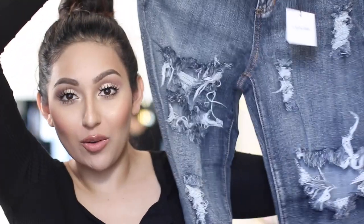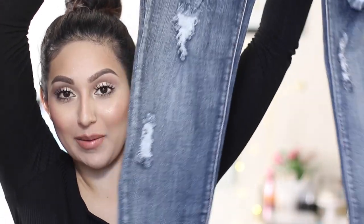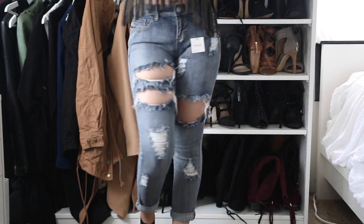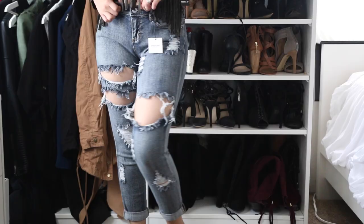The other jeans I got are these. Now these are kind of more of a boyfriend style. I never wear these type of jeans because I feel like I look weird in them, but then sometimes I see them on other girls and they dress so cute. So I'm gonna give them a try. These are all ripped as you guys can see and they just kind of fold at the bottom. But I got these in a size 5 because I want them to fit a little bit looser since that's kind of like the boyfriend style.